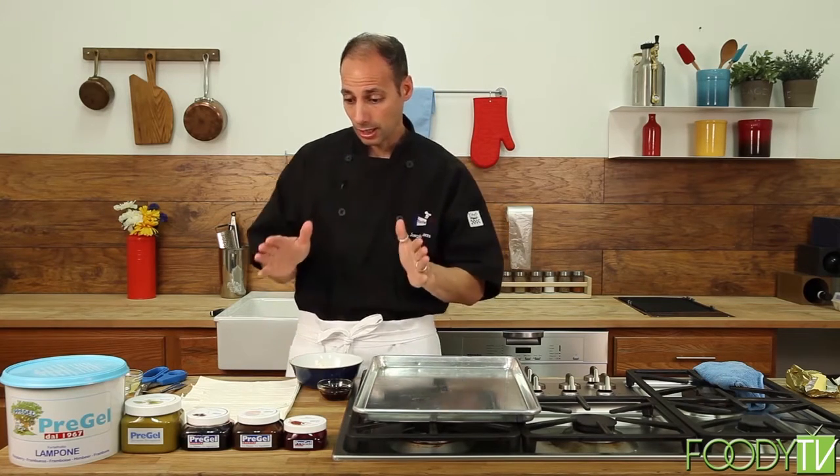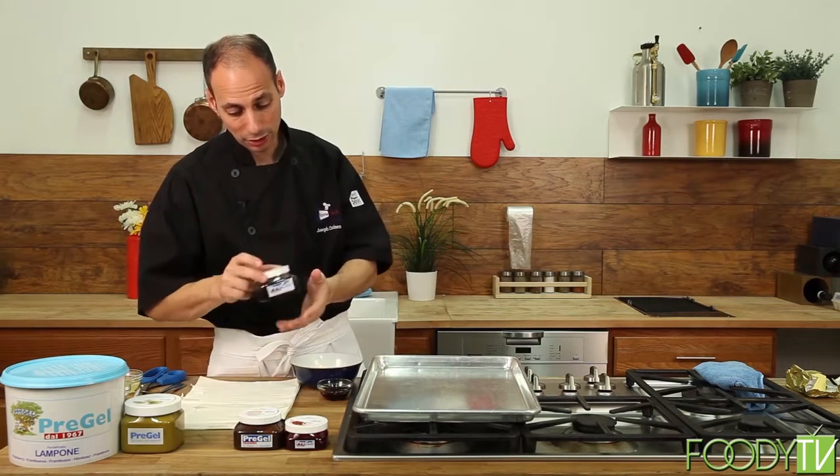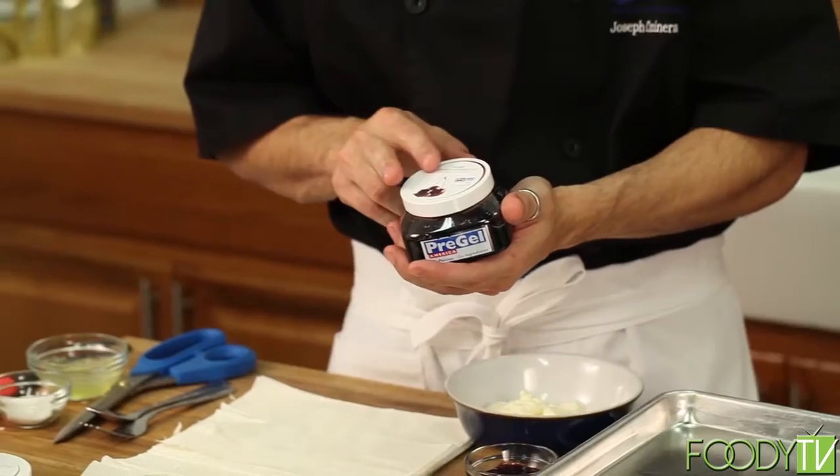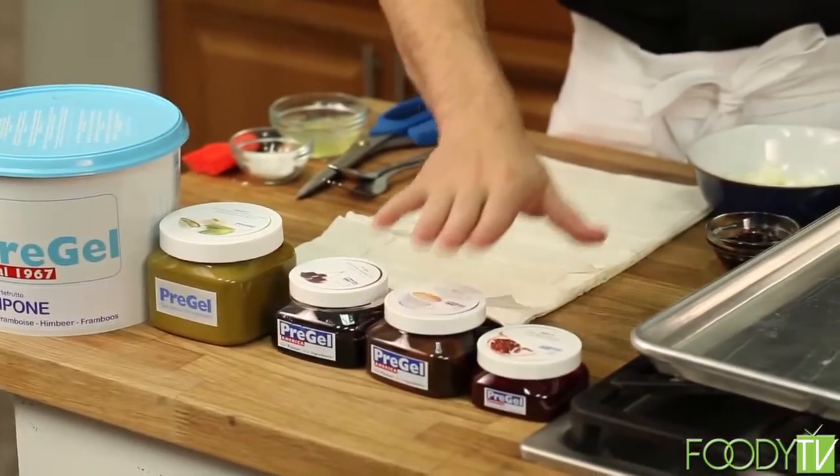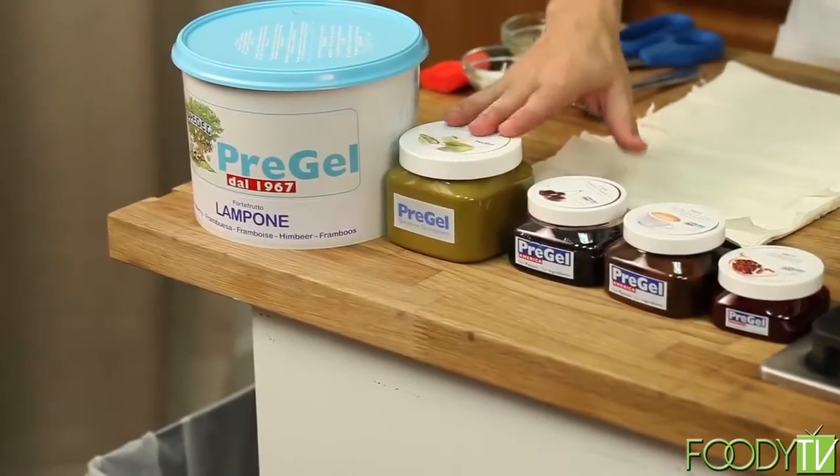Unbelievable, incredible flavor — especially these Amarina cherries, which are definitely my favorite. I've been caught eating about four of these on set and it just doesn't stop. Their range goes from coffee flavor to pomegranate to pistachio.